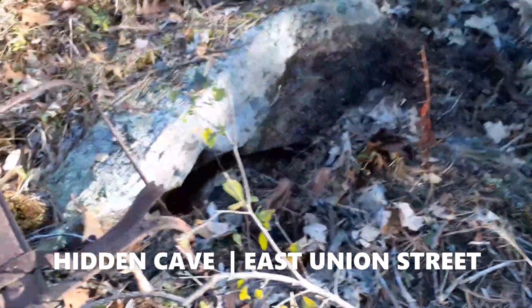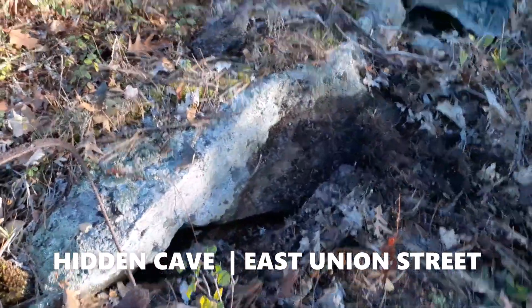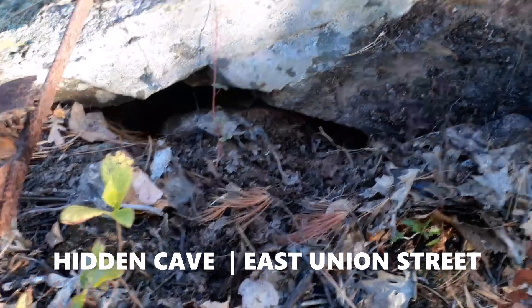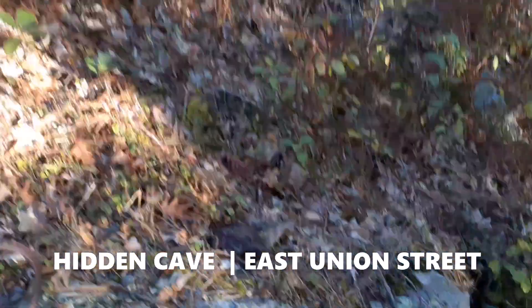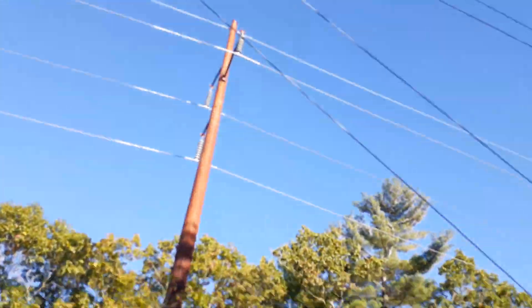Underground subterranean cave entrance — takes a little bit of excavating just to get in there. Right under the power lines. Just putting this back together here — don't want anybody else to see that entrance. Apparently I'm the only one who saw it right away.